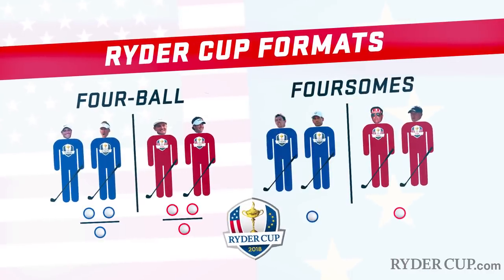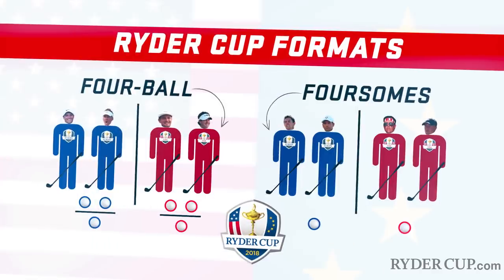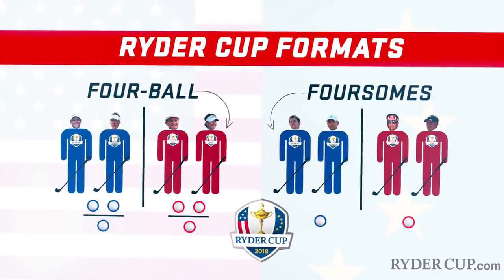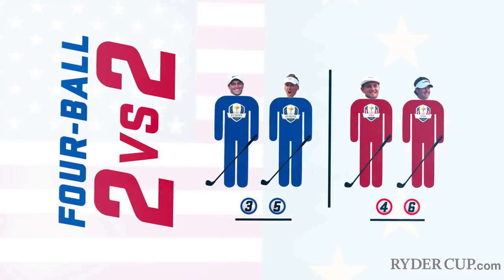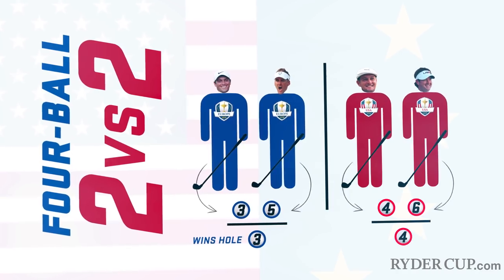Over the first two days, the teams play two different formats: four ball and foursomes. Couldn't we make the names not sound exactly the same? In four ball, it's two versus two and everyone plays their own ball. Whoever gets the lowest score wins the hole.